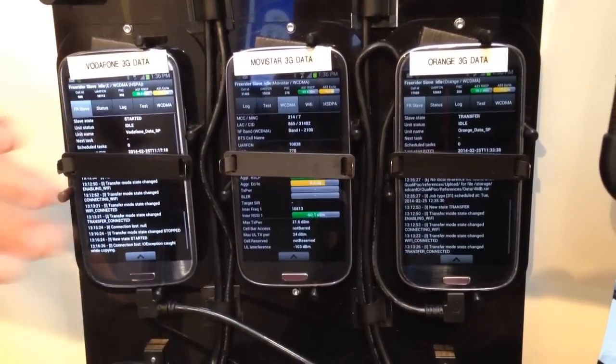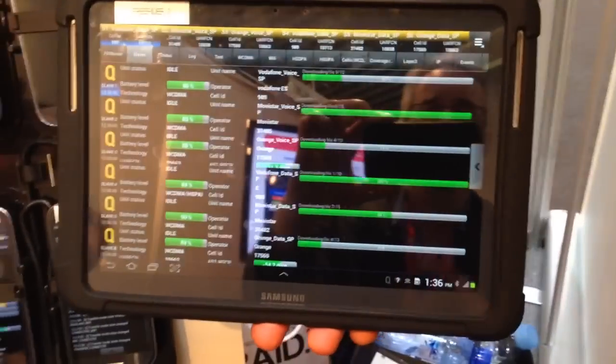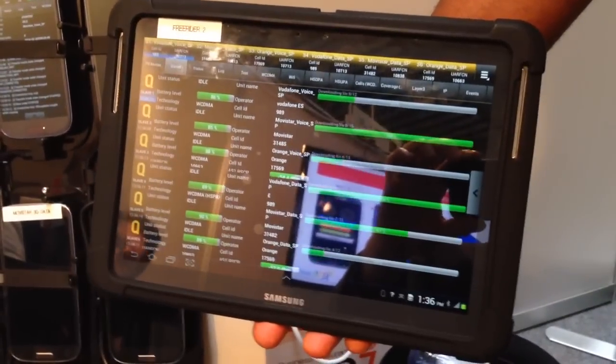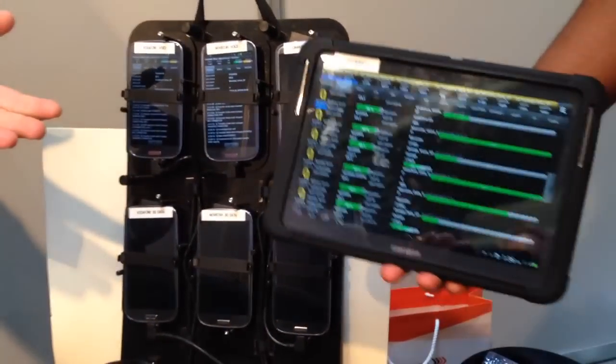These each have specialized software on them, and those communicate by Bluetooth to this tablet. The tablet will then control the devices and tell them to start their test configuration — for example, make a two-minute voice call.